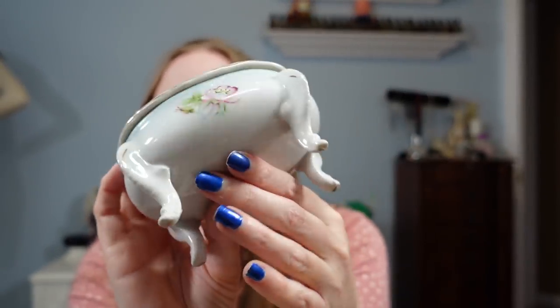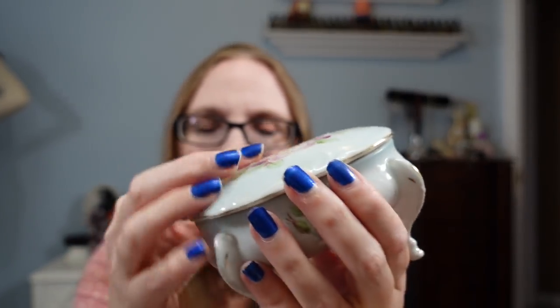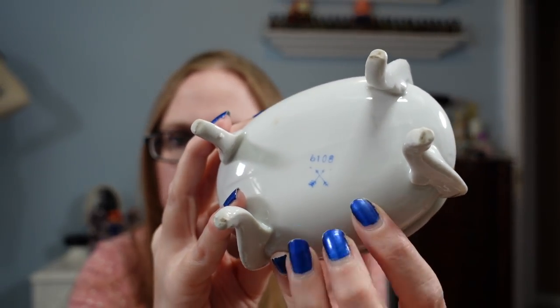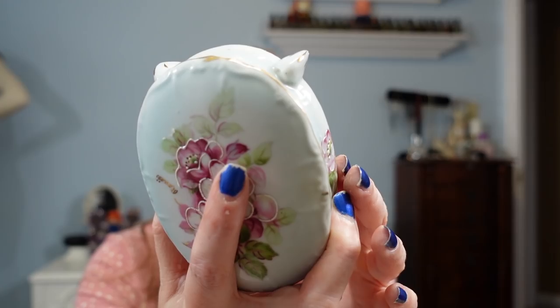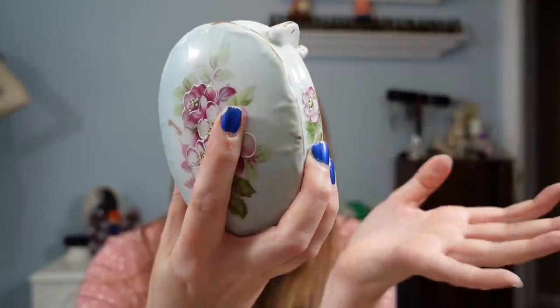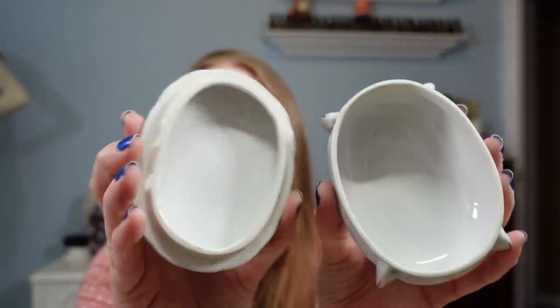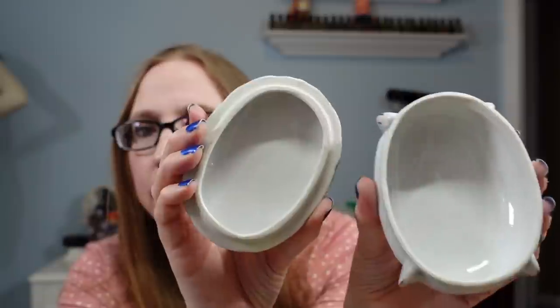Next I have another trinket box. This one has four feet on the bottom with a really pretty floral look on the top. The mark on the bottom — I'm pretty sure this stands for Kalk Germany, these little crossed arrows. I've sold a trinket box with the same mark before. I paid 50 cents for it and have it listed as a buy it now of $19.99. The other one I sold went for that same price.